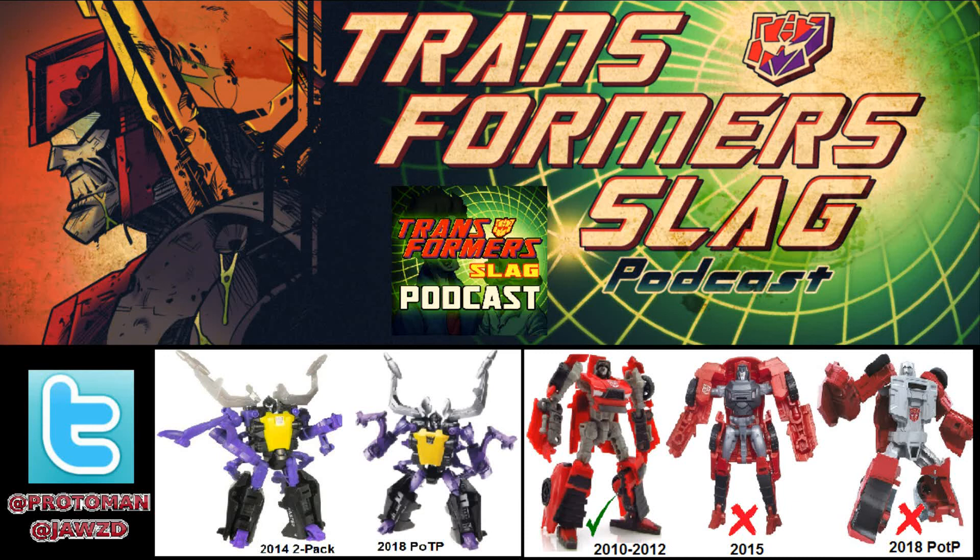We already got a really good one before. Takara then put one out in a two-pack with Wipeout, which was essentially an evil repaint of himself. If you're looking for a Windcharger for your Classics display, get that one — it came out a long time ago. This new one is a solid pass.